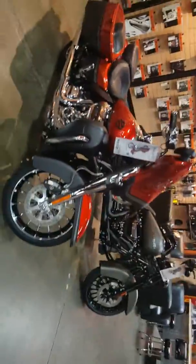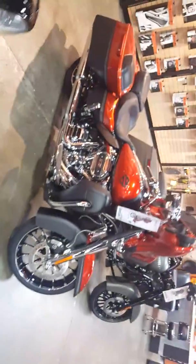Morning, this is Will at Biggs Harley-Davidson, San Marcos, California. Right behind me, I have a 2018 CVO Street Glide.